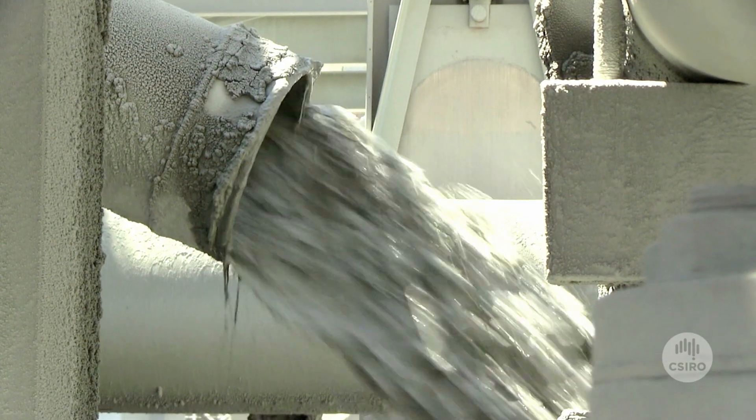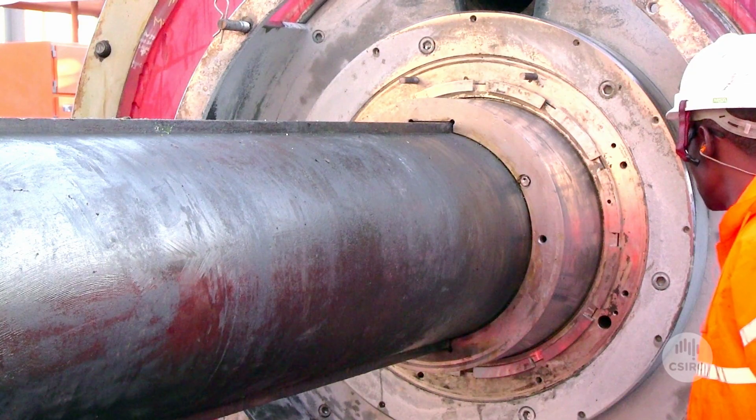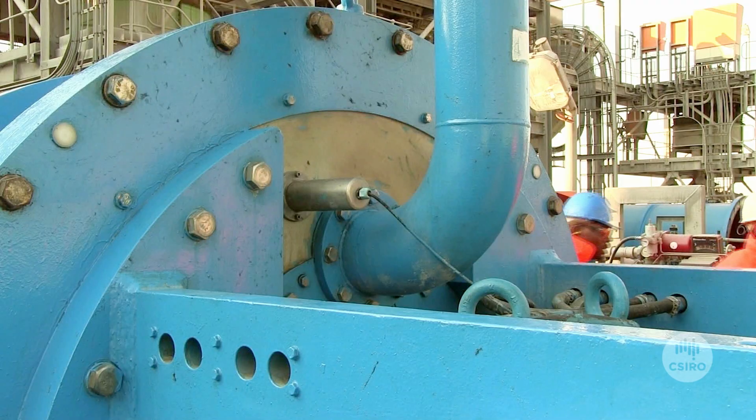Longer term, we intend to use it to help us look at wear inside the mill, advising us on when the mill should be shut down for maintenance. We do know it has potential to be used in the coal industry, monitoring cyclones and other things, so it does have potential in other areas.